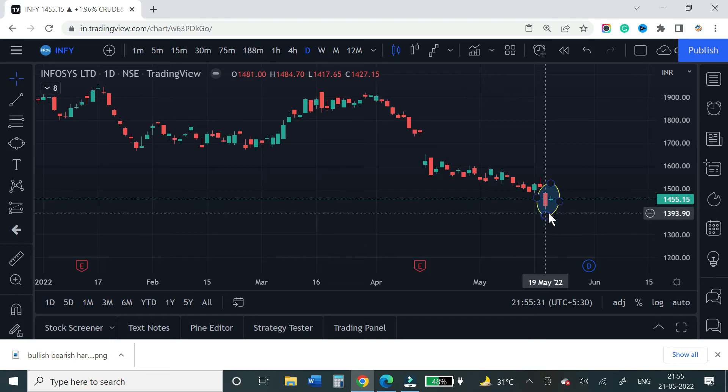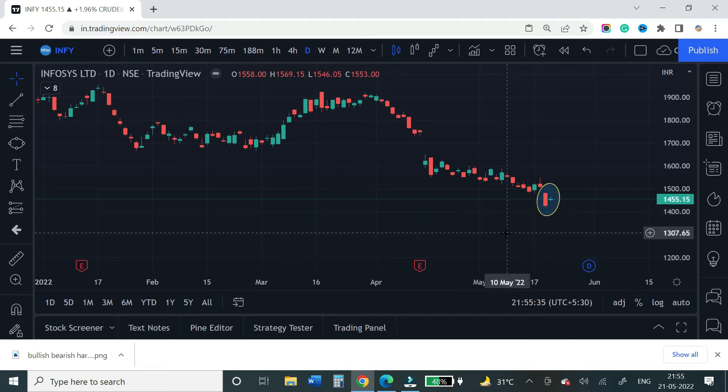So the next day you can buy and try. If you look at the low level, this confirms the entry. The stop loss would be the low of the pattern.